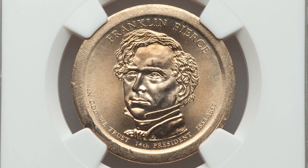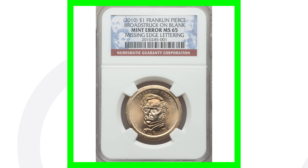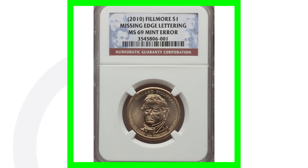Here is a 2010 presidential dollar coin — the Franklin Pierce dollar coin — that has been broad struck, so you'll see that around the rim of the coin. It's also missing the edge lettering. This coin, graded by NGC at mint state 65, ended up selling for nearly $400 at auction.